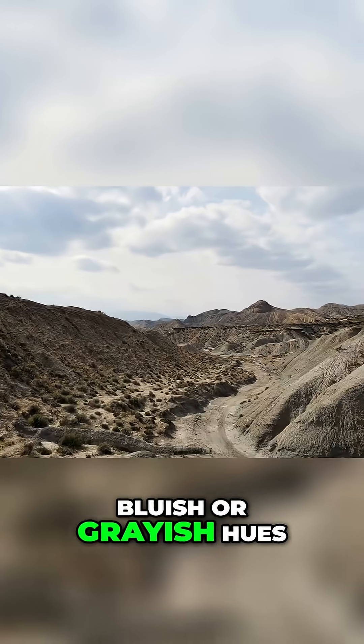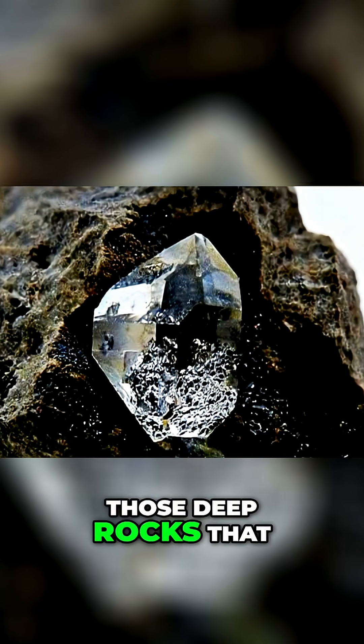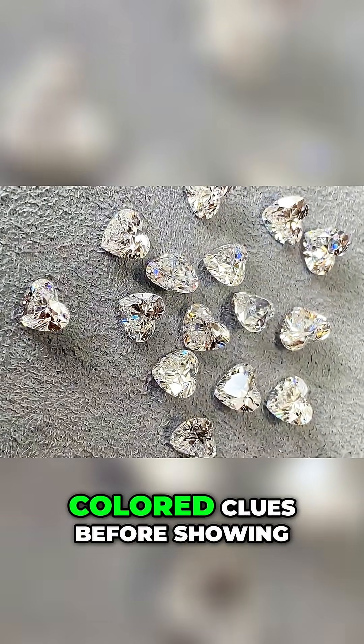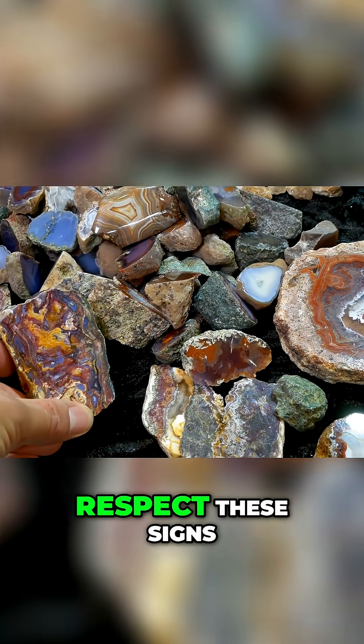And when I find bluish or grayish hues, I immediately think of kimberlites — those deep rocks that can carry diamonds. It's as if the earth leaves small colored clues before showing the final prize, and I've learned to respect these signs.